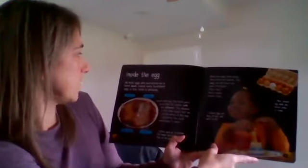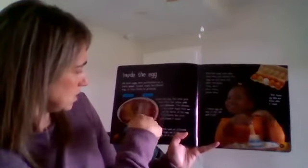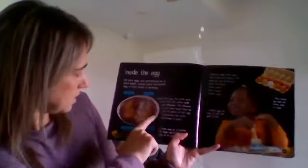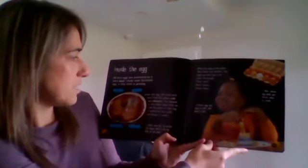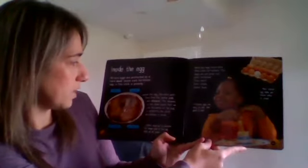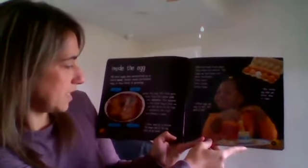All bird eggs are protected by a hard shell. Inside each fertilized egg, a tiny chick is growing. This is the yolk — this is the chick. The albumen is the fluid in there with it, and then we have the hard shell. Inside the egg, the chick gets food from the yellow yolk and albumen. The albumen is the clear liquid we call the white of the egg; it protects the chick and keeps it warm.